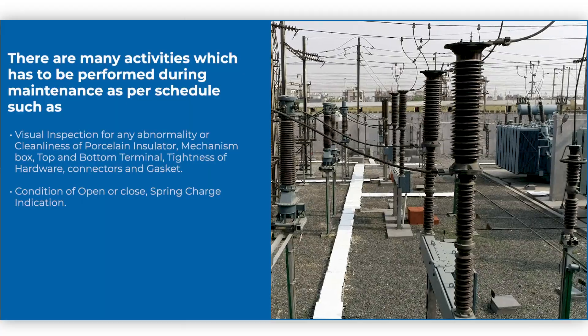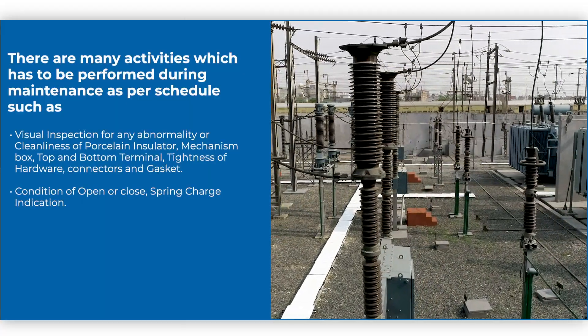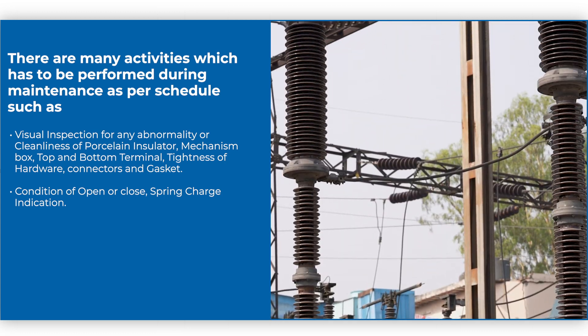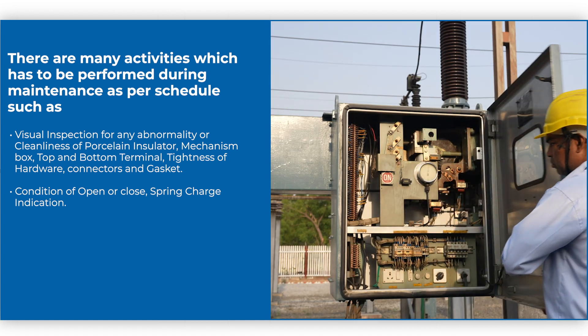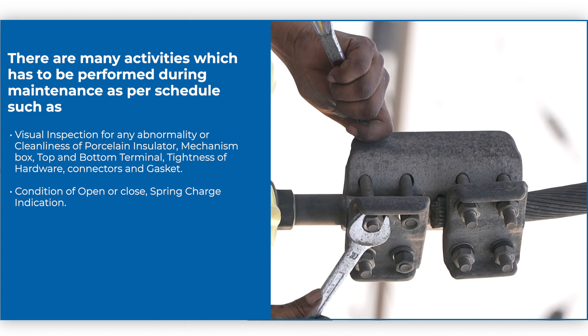There are many activities to be performed in the maintenance schedule, such as visual inspection for any abnormality or cleanliness of the porcelain insulator, mechanism box, top and bottom terminal, tightness of hardware and connectors, and gasket.